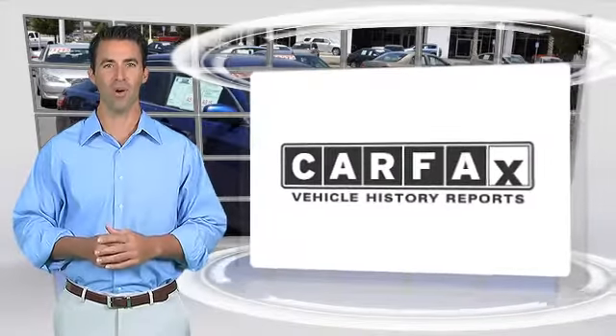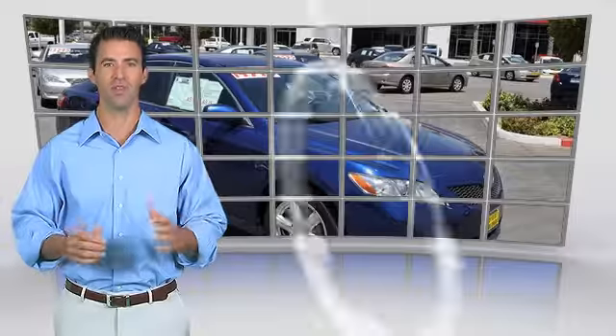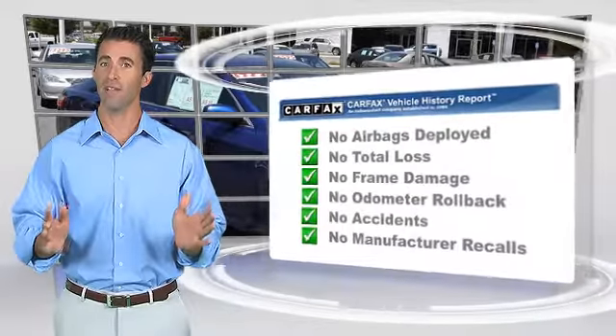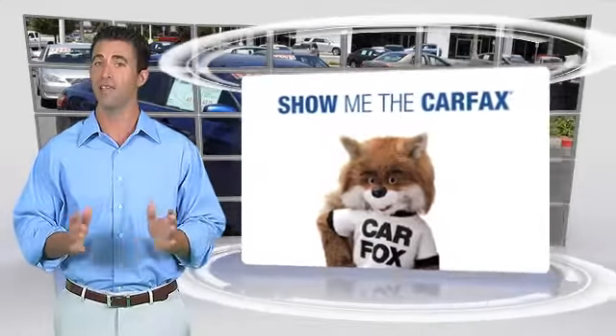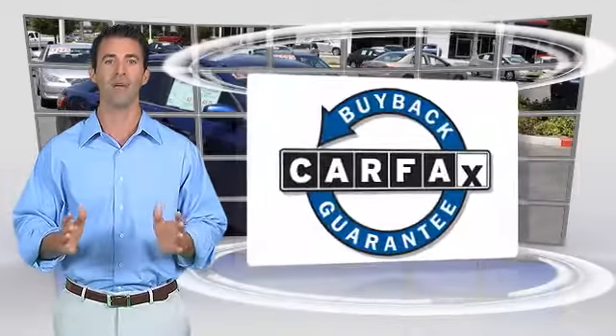Here's another high-quality vehicle with a Clean Carfax Vehicle History Report. Be sure to find a complimentary copy of this report online or contact the dealership. This vehicle qualifies for the Carfax Buy Back Guarantee.